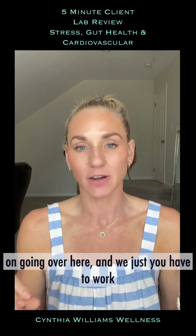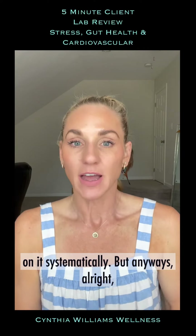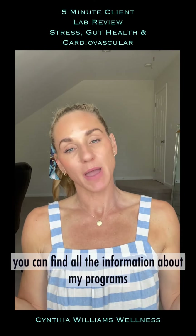You can find all the information about my programs at cynthiawilliamswellness.com. Thank you, see you guys in the next video!